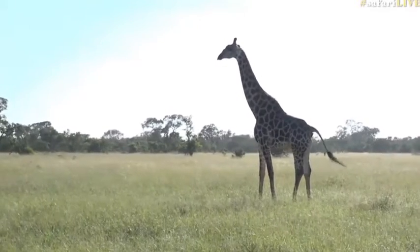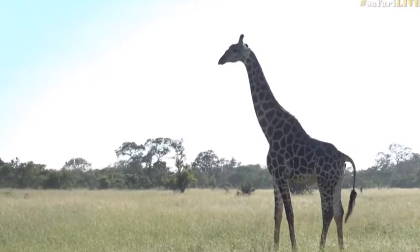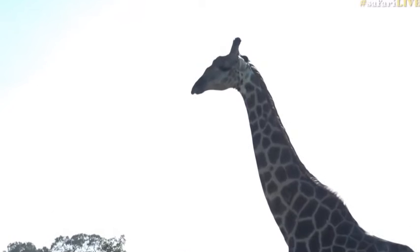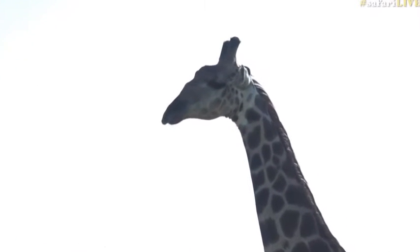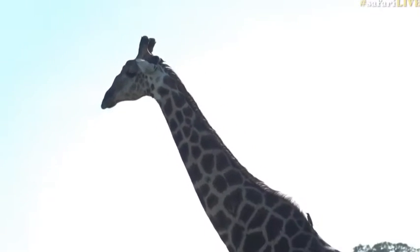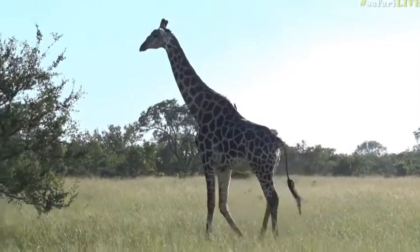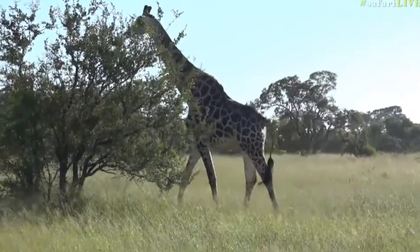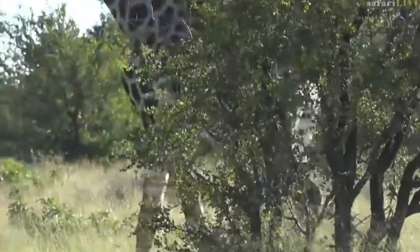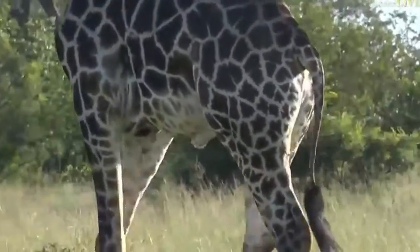There he is — how stunning is this giraffe? He is a big boy. I think he's come from the Kruger. He is dark, he's almost completely black, and he's actually the most beautiful looking giraffe because his undercoat between the dark patches is actually quite light — almost white. Can you see that? That's something we don't often see on giraffe. Normally they've got that tawny yellow tinge, but not this boy.